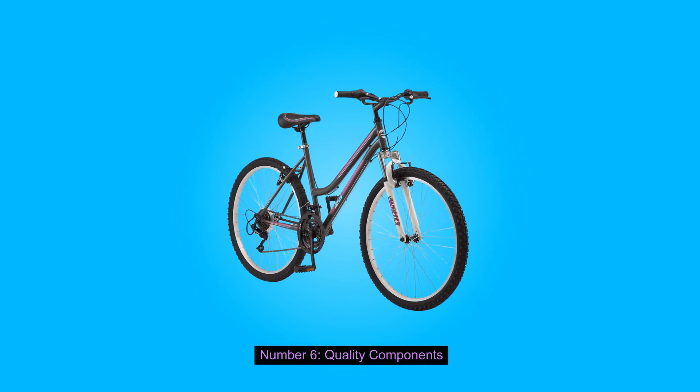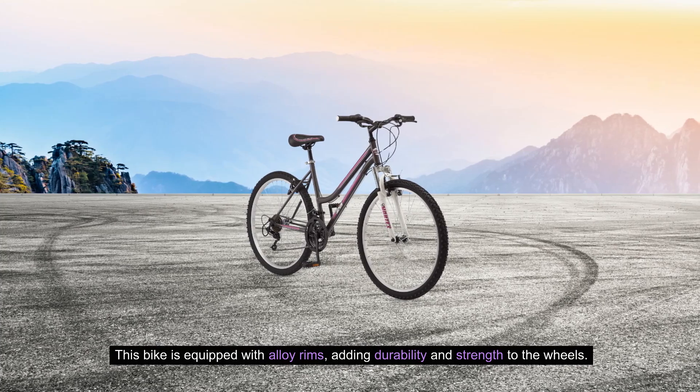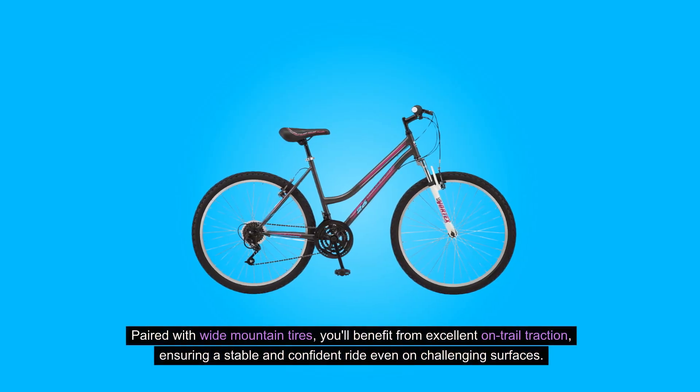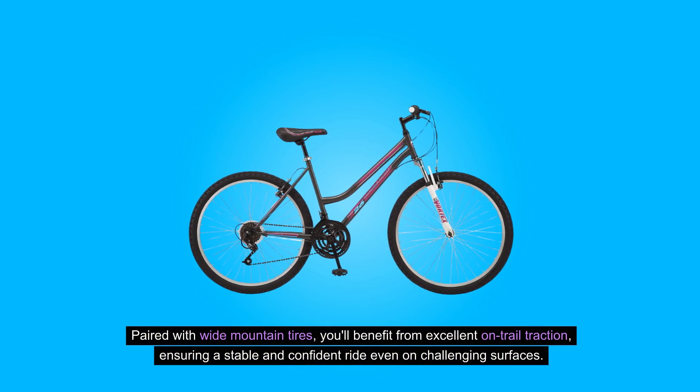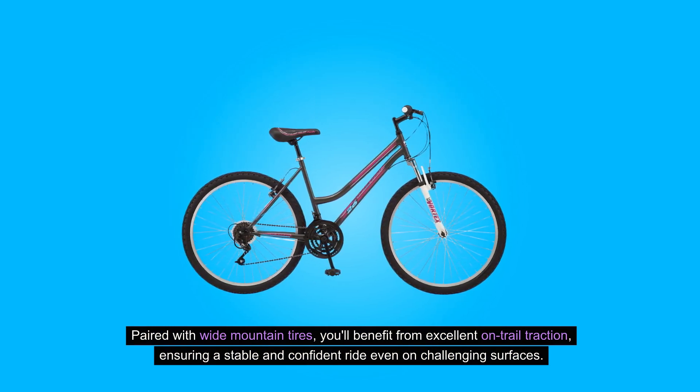6. Quality Components: This bike is equipped with alloy rims, adding durability and strength to the wheels. Paired with wide mountain tires, you'll benefit from excellent on-trail traction, ensuring a stable and confident ride, even on challenging surfaces.